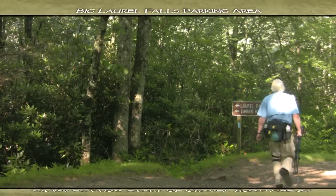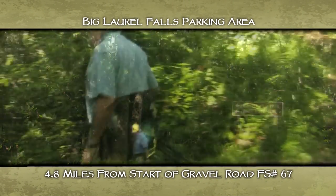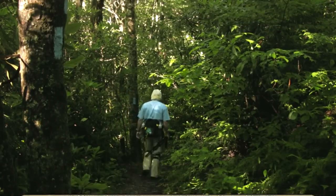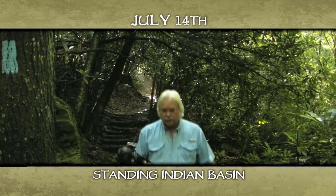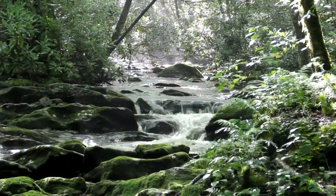Big Laurel Falls — that's our hiking destination today. We're here in the Standing Indian Basin near Franklin, North Carolina. The first part of this trail is very picturesque. We're going to cross a foot log on Mooney Creek, follow downstream for about two-tenths of a mile, then turn left and follow Big Laurel Creek up to the waterfalls. You only gain about 500 feet in elevation — it's a fairly easy hike and it's traveled quite a bit, but that doesn't diminish from its beauty.